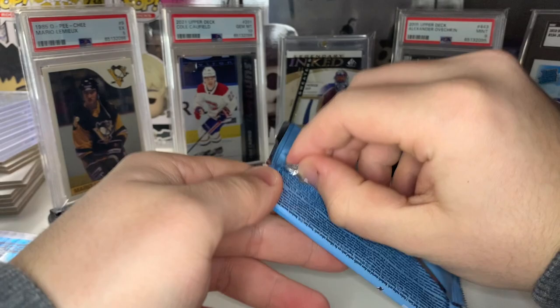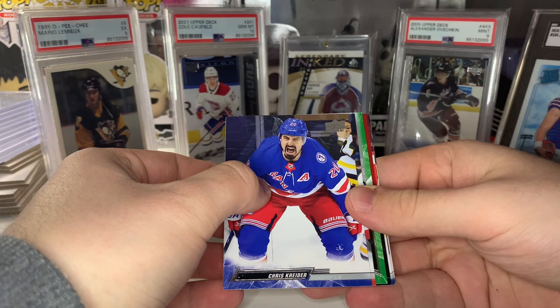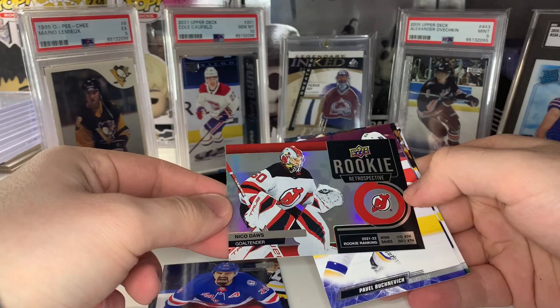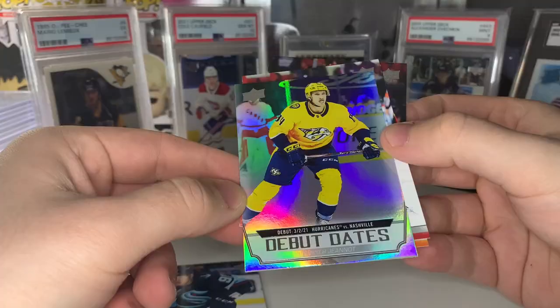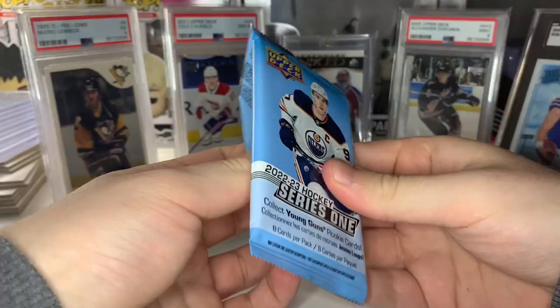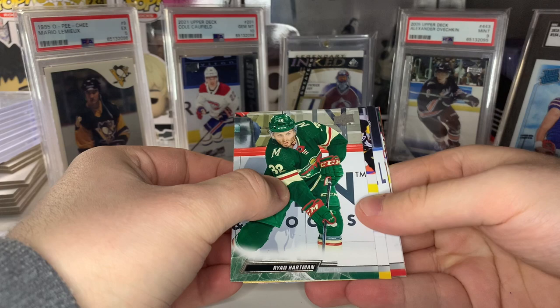Next up we have a base card, and then one of these Rookie Retrospectives — this one's going to be Nico Dawes. Then we got a Debut Date of Hannah Jenot — he's been off to a rough start this season. I think I saw Caulfield in the back — second year Caulfield base, always happy to take those. Looks like we got a Young Guns — looks like a goalie with the net there — and it is: Eric Shelgren, Leafs goaltender.